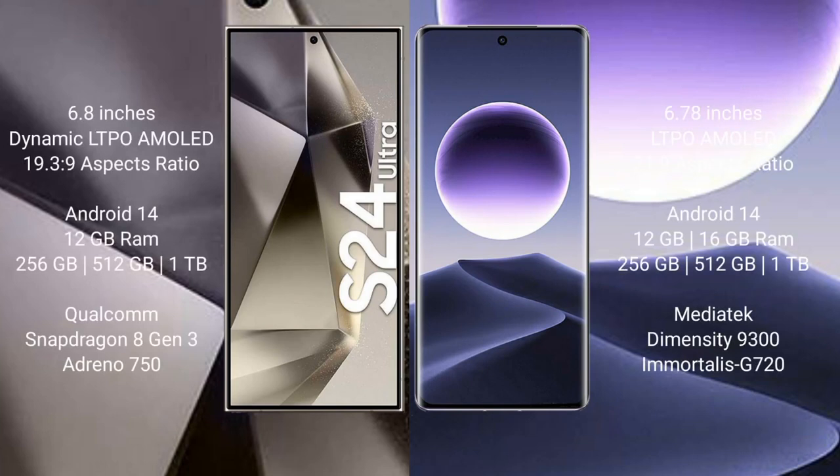Samsung Galaxy S24 Ultra comes with a 6.8-inch Dynamic LTPO AMOLED display with an aspect ratio of 19:3:9. Oppo Find X7 comes with a 6.78-inch LTPO AMOLED display with an aspect ratio of 21:9. Both devices run on the Android 14 operating system.